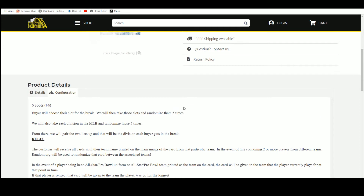We have six spots in this break. Buyers chose their spot — we're going to take those spots, randomize them five times, then take the divisions of Major League Baseball, randomize those five times, and pair the two lists up so that every buyer gets a division. You'll receive all cards from the teams in your division.